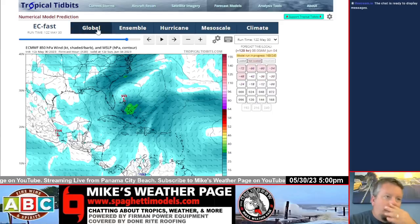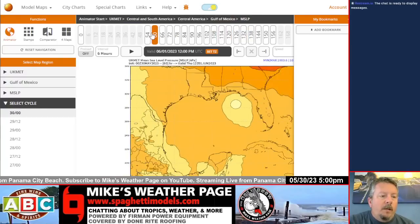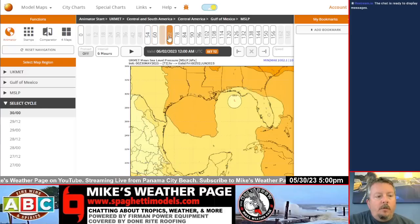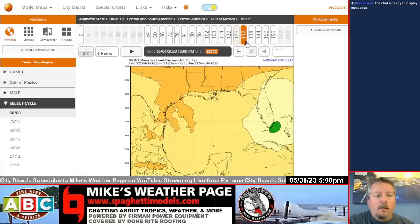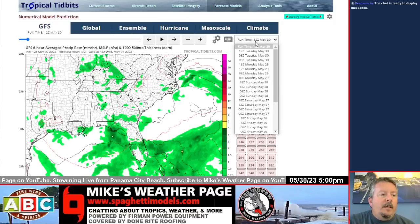Let me show you one more model and then we'll get into the trends. This is the UK model — this one is on a paid site. The UK has been doing pretty good this year, so I wanted to bring it up. It's showing a deepening low pressure Thursday-Friday sitting in the middle of the Gulf, and it does that little pivot down through the state at 1000 millibars. The consistency between models is really strong.